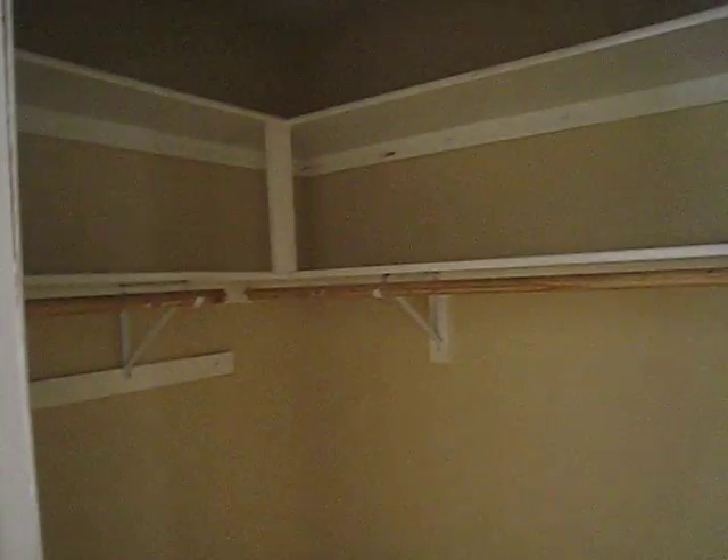Here we have your closet — the master closet. This is the master bedroom, with storage here as well.